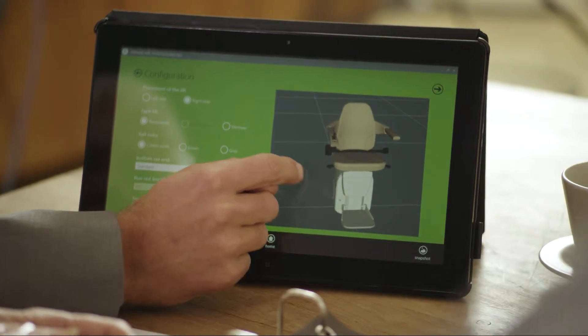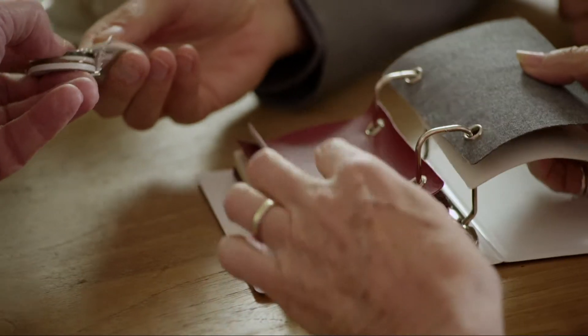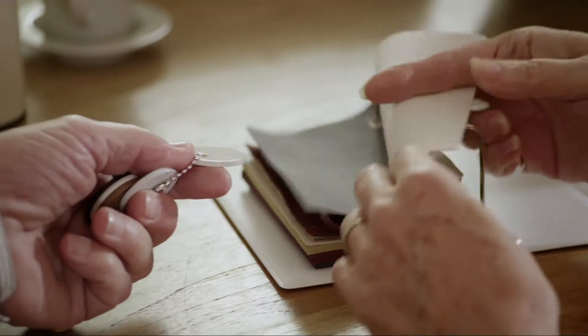We have a range of systems and seats for you to choose from, and we also offer a range of colors, so there's sure to be an option to suit your decor.